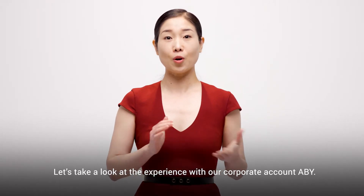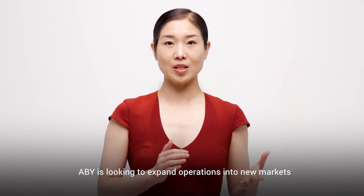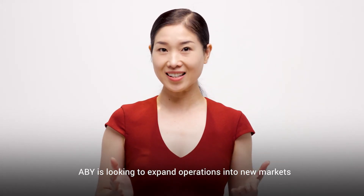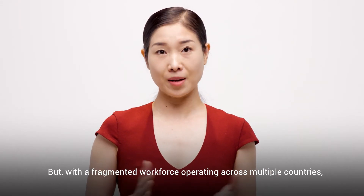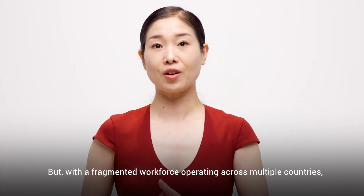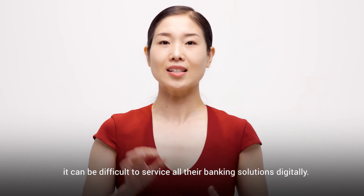Let's take a look at the experience with our corporate account ABY. ABY is looking to expand operations into new markets and build an international footprint, but with a fragmented workforce operating across multiple countries, it can be difficult to service all their banking solutions digitally.